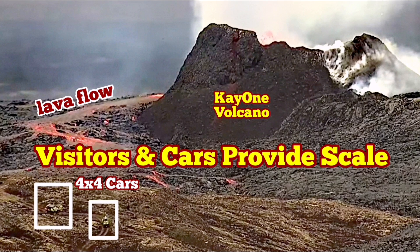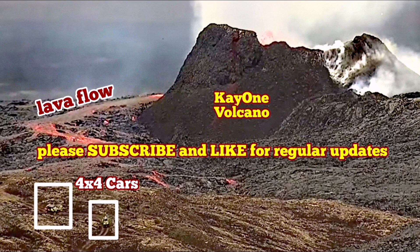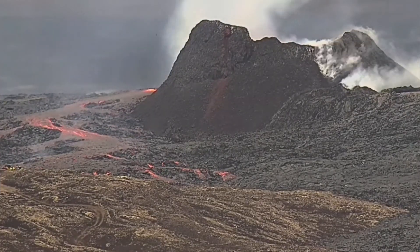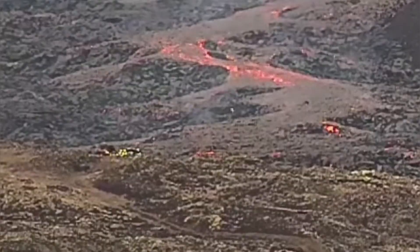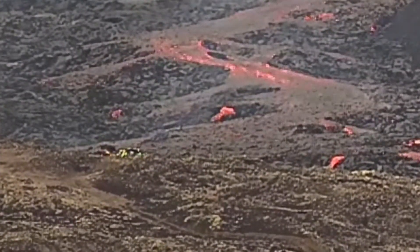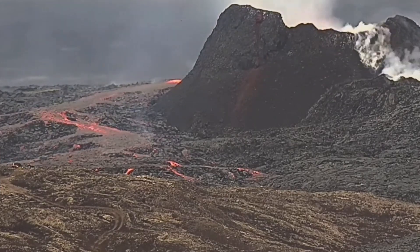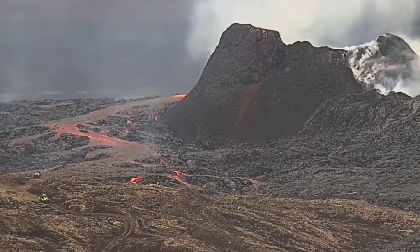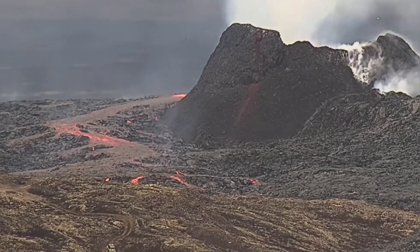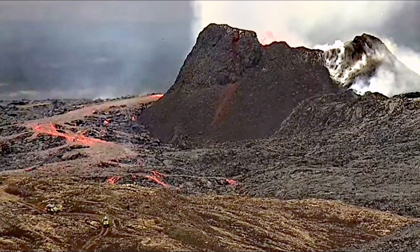Visitors have approached the K1 volcano and its lava flows. Their 4x4 all-terrain cars have provided us with the scale to measure the height of the volcano. These people — I believe they are volcanologists — are going toward the west and appear to be collecting data about gas pollution or taking samples and measurements.